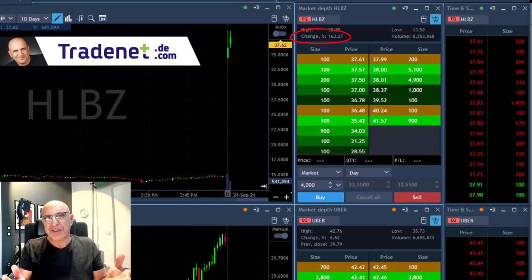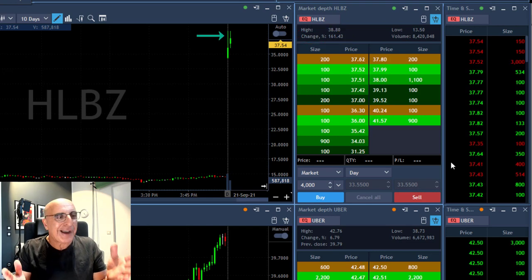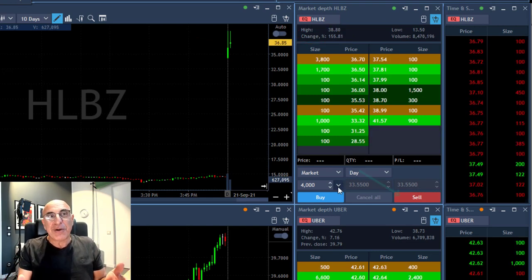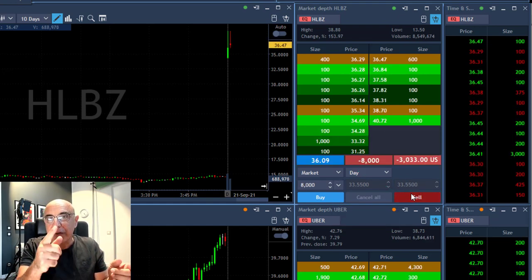This stock is up 160%. Now what are the guys who are buying it right now thinking about? I don't know, but I'm going to short it because there will be some profit taking. Now it's getting to the point where it's supposed to come down, so I'm about to short 8,000 shares.